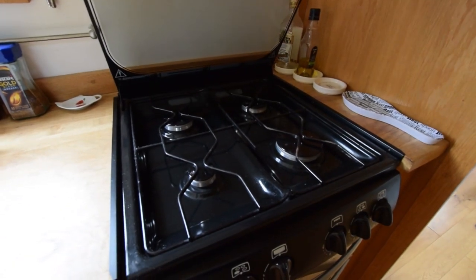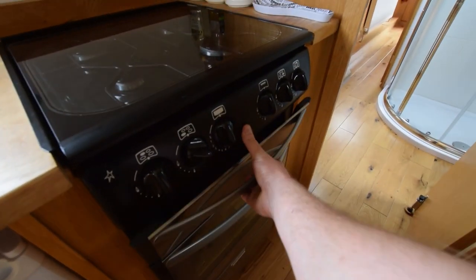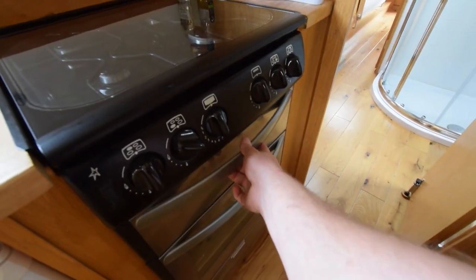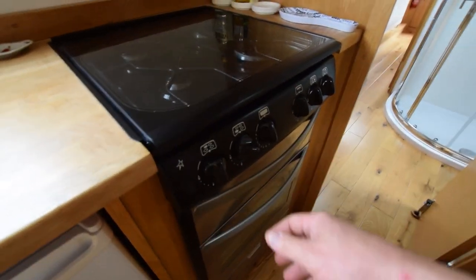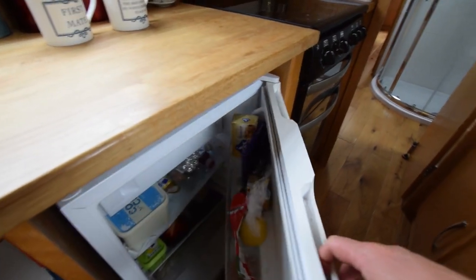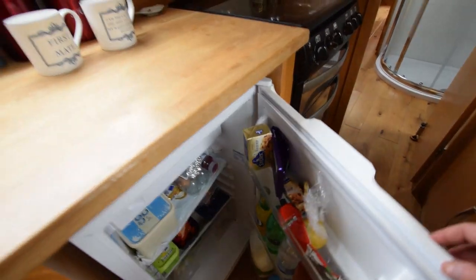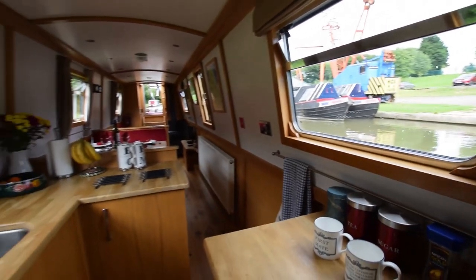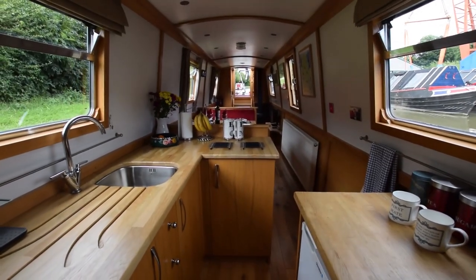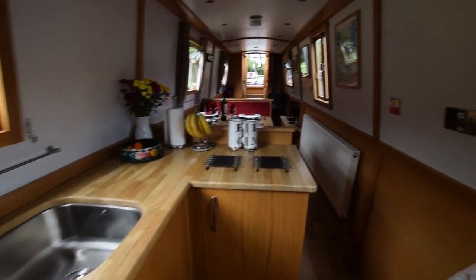There's the cooker — that's the Stoves 500 DIT, gas, full gas burner, oven and grill. All spotless; it's been cleaned very thoroughly by the owners inside as well as out. There's the fridge with an ice box at the top — 12 volts, shoreline. That's the view from the end of the galley. Beautiful.